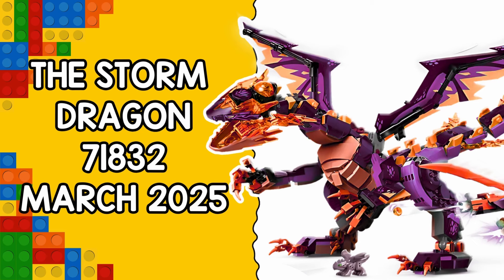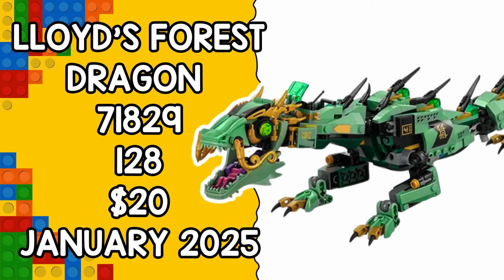Next up we have Lloyd's Forest Dragon, set 71829, which has 128 pieces and will retail for $20. This set will be available on the 1st of January and comes with two minifigures and a tiny green dragon with adjustable wings.